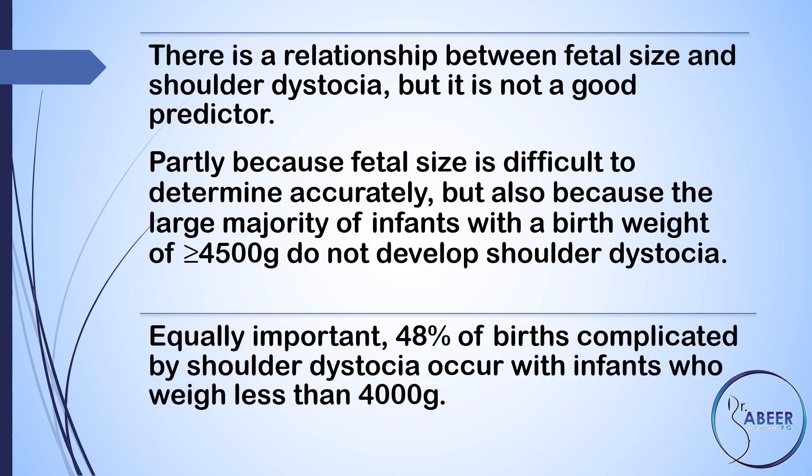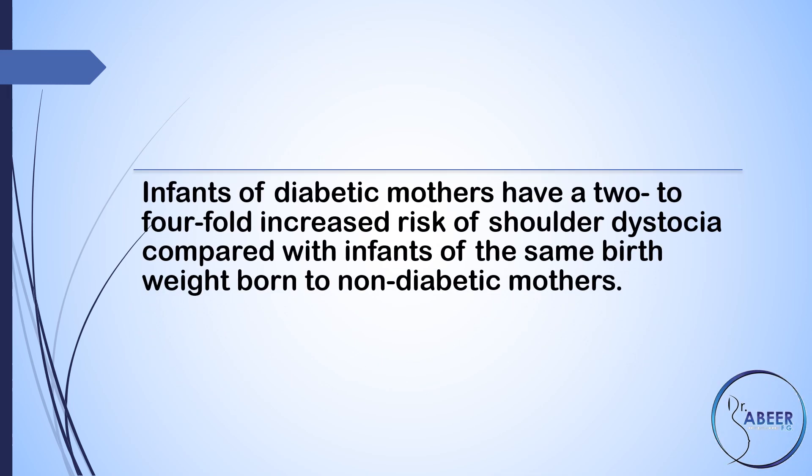Equally important, 48% of births complicated by shoulder dystocia occur with infants who weigh less than 4,000 grams. Infants of diabetic mothers have a 2 to 4-fold increased risk of shoulder dystocia compared with infants of the same birth weight born to non-diabetic mothers.